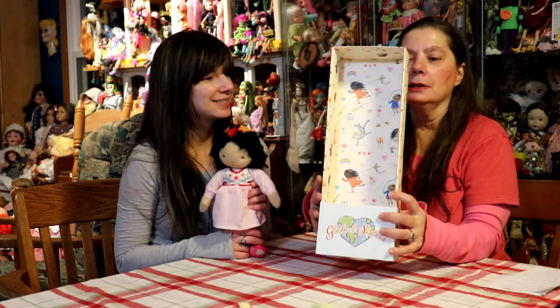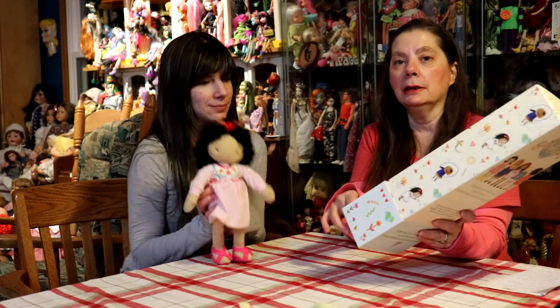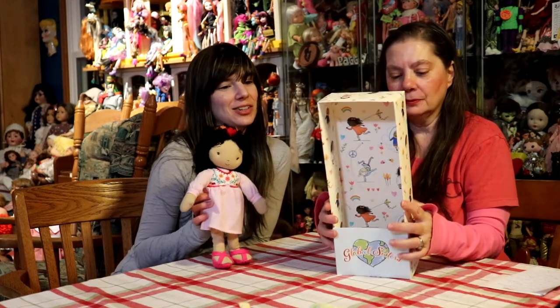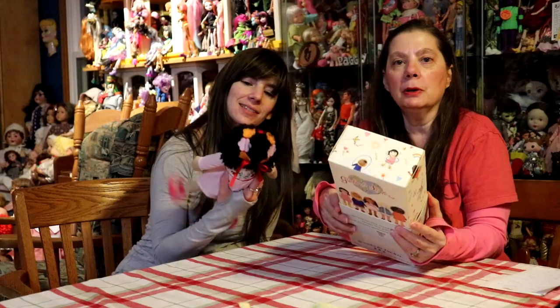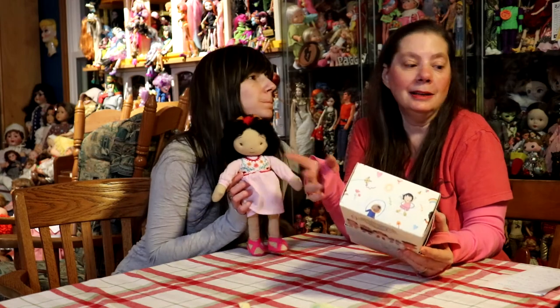She's adorable. The illustrations on the box are really cute — it's like an illustration from a picture book. I must really like it if I've saved this box since Christmas just to show it to somebody. Click on their website and just see what kind of things they have. This is what Lena likes.